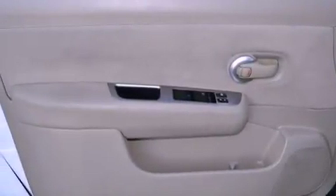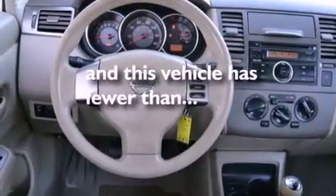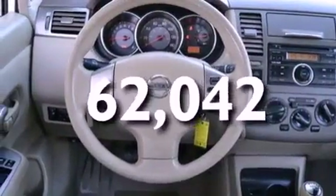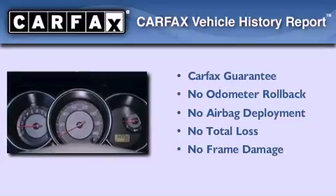A passenger side vanity mirror, rear curtain airbags, rear seat child-proof door locks, and this vehicle has less than 63,000 miles. Not to mention that this compact qualifies for the Carfax buy-back guarantee.